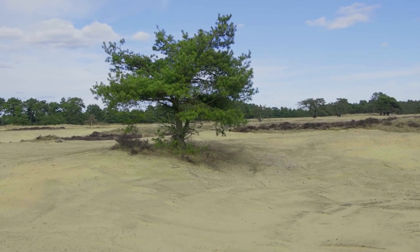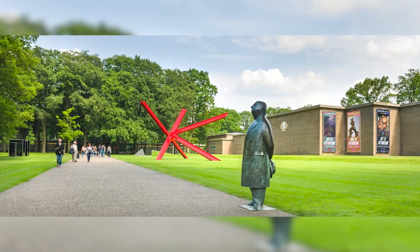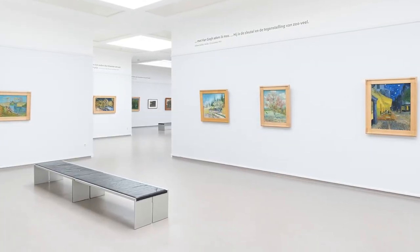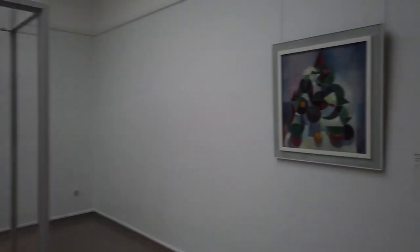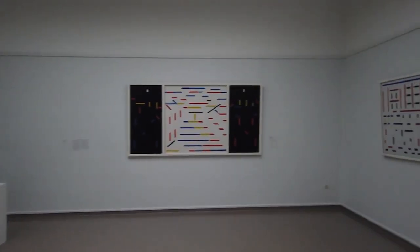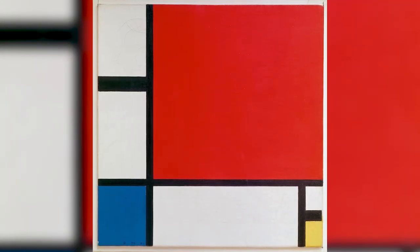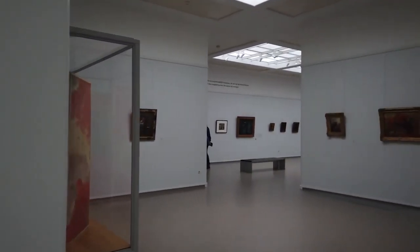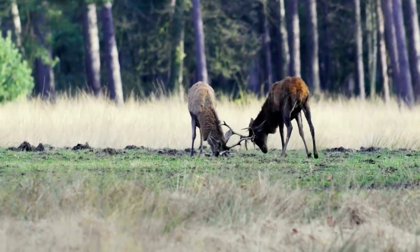Hoge Veluwe National Park is another hidden gem, home to diverse landscapes from dunes to woodlands to heathlands. It's also home to the Kröller-Müller Museum, which art lovers won't want to miss. The museum's exceptional collection includes over 90 works by Vincent van Gogh, making it the second largest collection of his works worldwide. It also features works by notable painters such as Pablo Picasso, Georges Seurat, and Piet Mondrian.